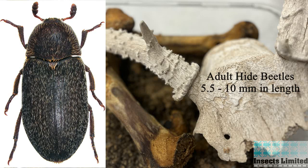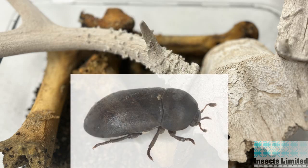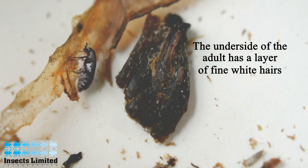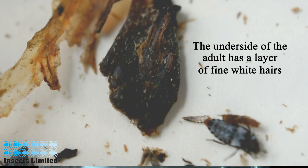The adult hide beetle can range in length from five and a half to ten millimeters, which is large in comparison to other Dermestes beetles in the same family. Looking down at it from above, the adult beetle appears to be almost black in color, apart from some white hairs around the outside edge of its thorax. Hide beetles have three distinct clubs at the tip of their antenna. Much of the underside of this beetle is covered in fine white hairs, which sets it apart from many other beetles and makes identifying it a bit easier.